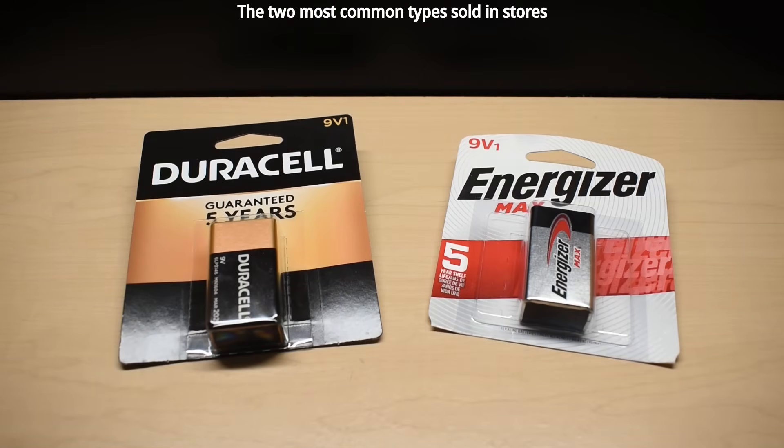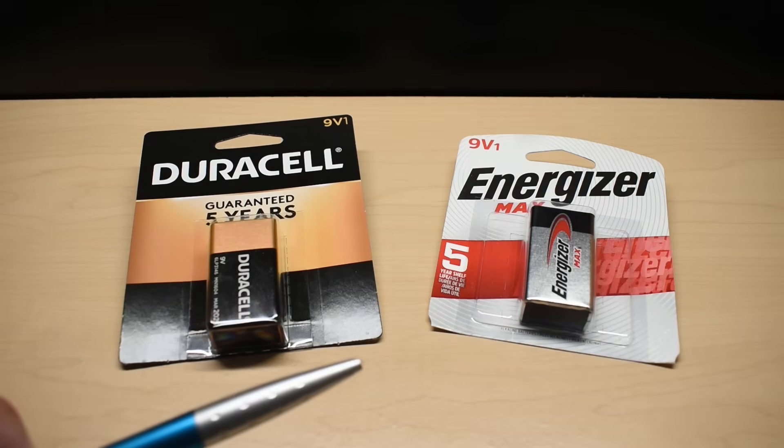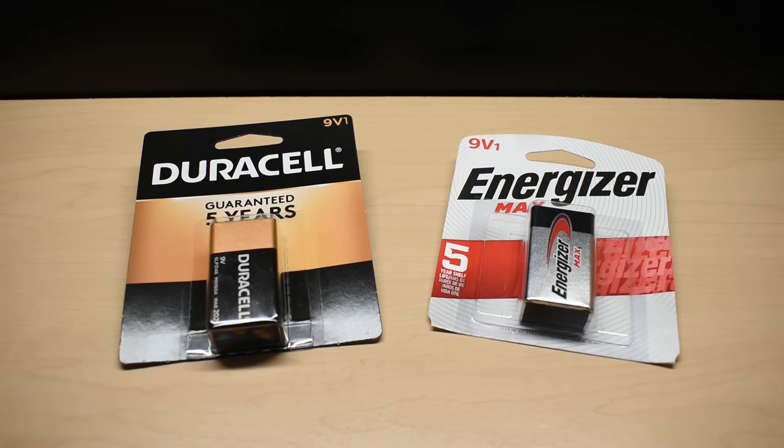If you enjoy my battery testing videos, be sure to share the video link on social networking sites. If you'd like to see a certain type of battery or cell tested, leave a comment. If enough people rate your comment up, I'll make a video for that battery or cell.